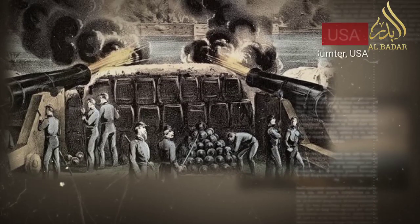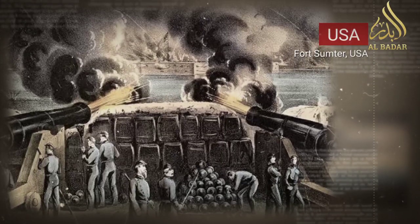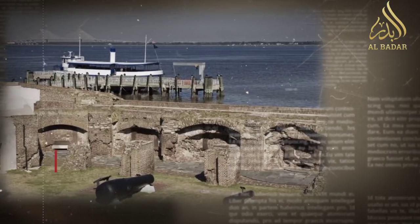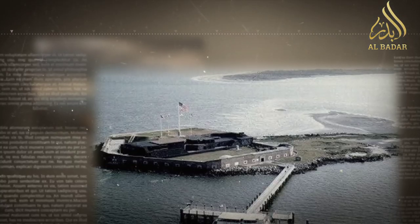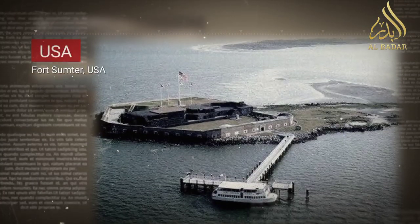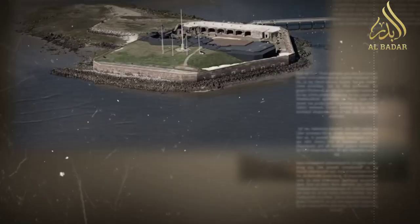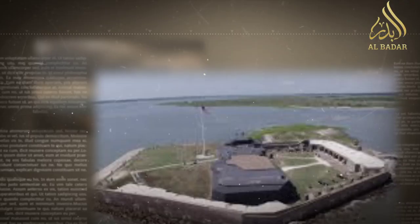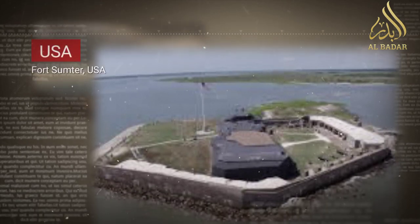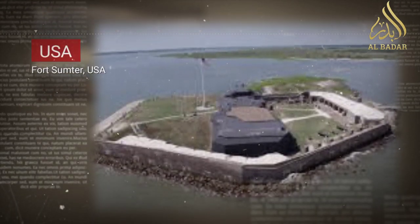Fort Sumter stands as a symbol of a nation divided, of ideals clashing, and of the enduring legacy of the American Civil War. As we stand on its shores and explore its ruins, we are reminded of the sacrifices, struggles, and challenges that defined a critical chapter in American history. Fort Sumter's significance extends beyond its brick walls — it represents the complexities of a young nation's identity and the ongoing pursuit of unity and justice.